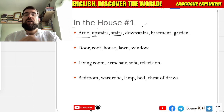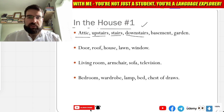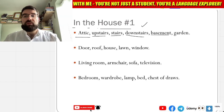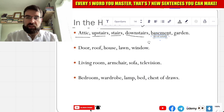Escalera. And planta baja — planta baja. And sótano — sótano, basement, in the basement — en el sótano. And en el sótano.